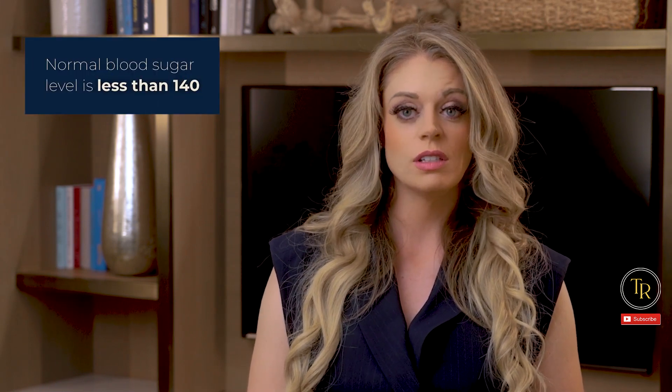One member of the MedSLP Collective had a patient with diabetes who received a steroid shot in his knee, which resulted in high blood sugar or hyperglycemia for several days. While a normal blood sugar level is less than 140, this patient's blood sugar level was in the 600s.